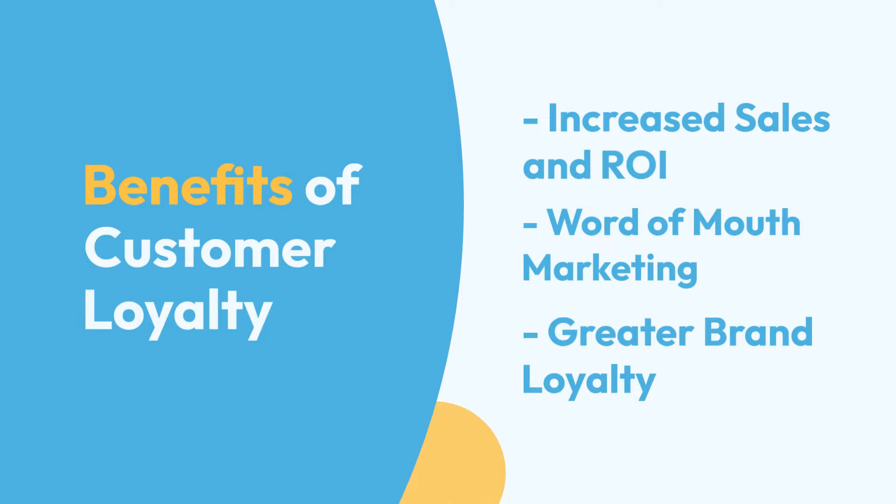Benefits of customer loyalty: increased sales and ROI, word-of-mouth marketing, and greater brand loyalty.